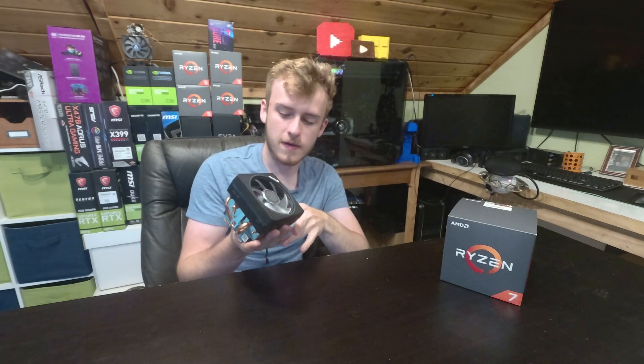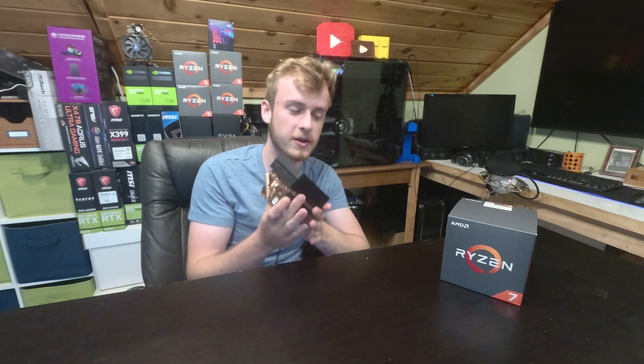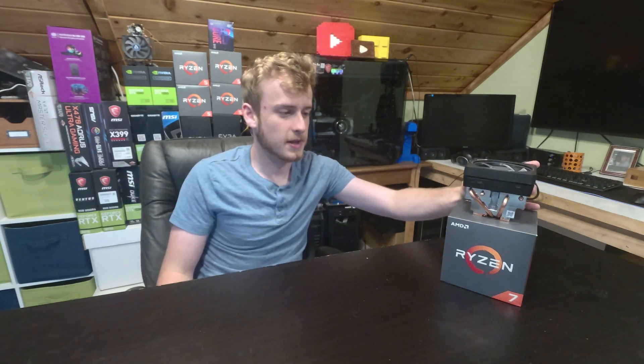A lot of people have raised the question about the stock cooler. I have to say, by far out of every stock cooler I've ever seen in my life, the Wraith Prism Max is my favorite — it's just such a good cooler that comes with the processor and you can't deny that. With this being a 50th anniversary product, since this is already a really good cooler, I would assume that they would include it, though obviously they could choose not to since this is going to be an overclocking chip.